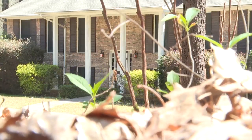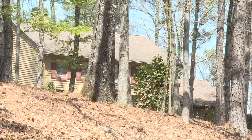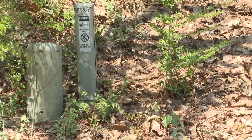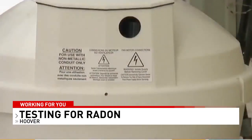Radon is the number one leading cause of lung cancer for non-smokers — 21,000 people die each year after exposure. You can't see it, you can't smell it, you can't taste it. It comes from uranium decaying in the ground. That's why environmentalist Nick Swindle says it's important to test for radon two times a year — once in the summer and once in the winter.